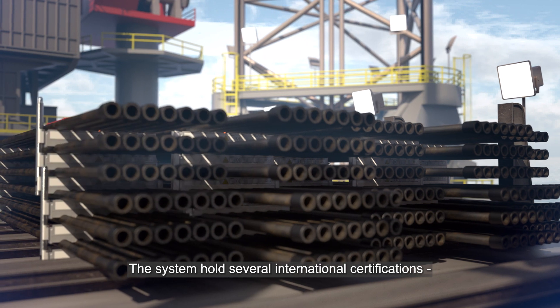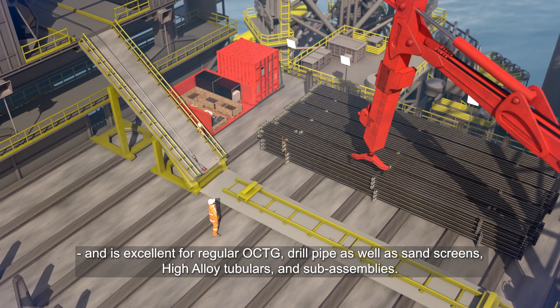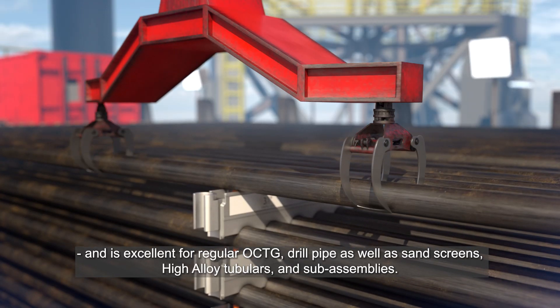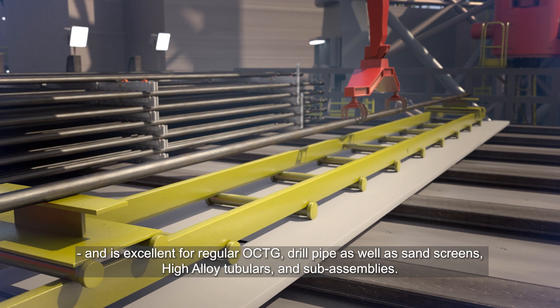The system holds several international certifications and is excellent for regular OCTG, drill pipe as well as sand screens, high alloy tubulars and sub-assemblies.